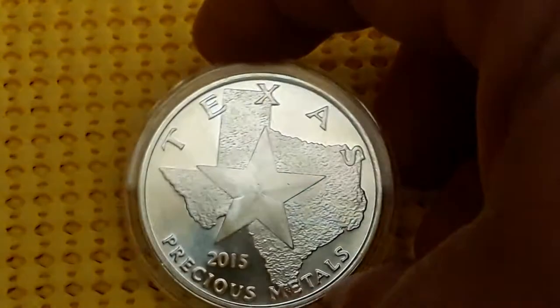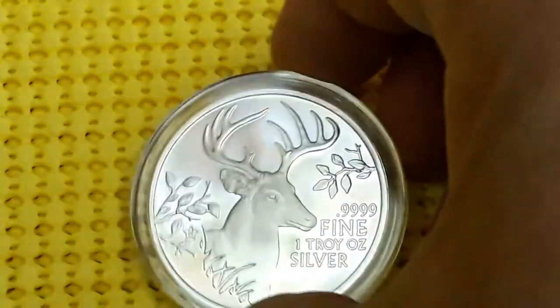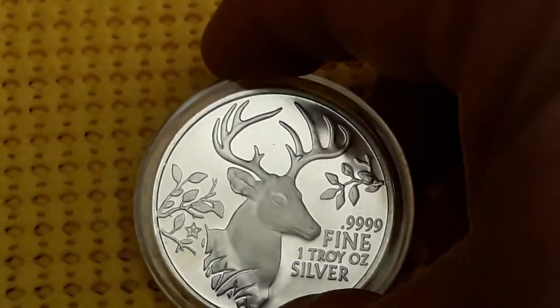2015 has the deer on the back with some branches. I really liked the design. They changed them every year except for one year.